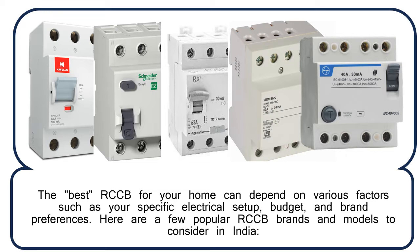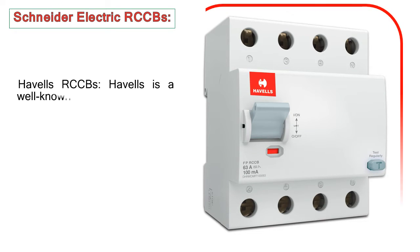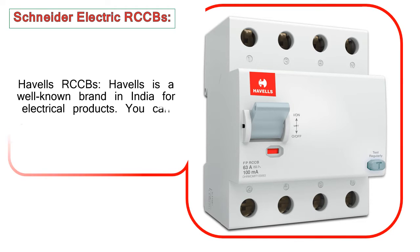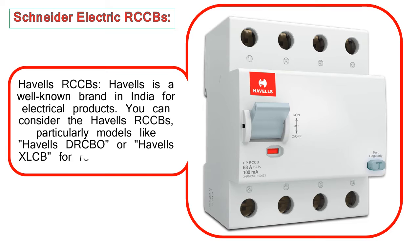Havells RCCBs: Havells is a well-known brand in India for electrical products. You can consider the Havells RCCBs, particularly models like the Havells Dirkbo or Havells XLCB, for reliable protection.